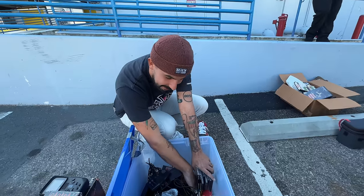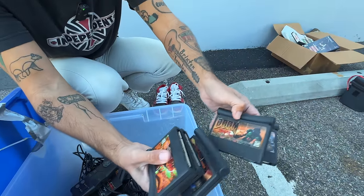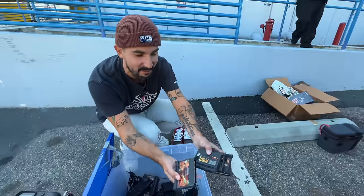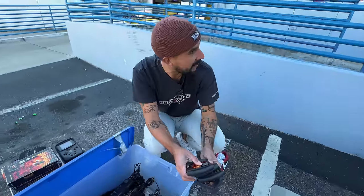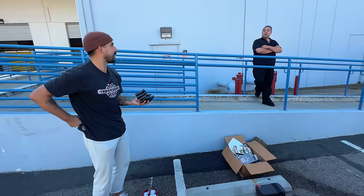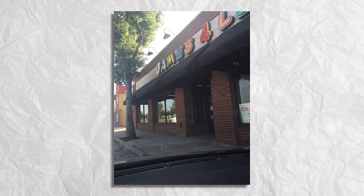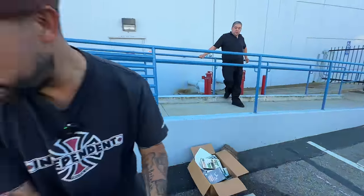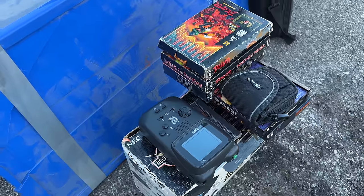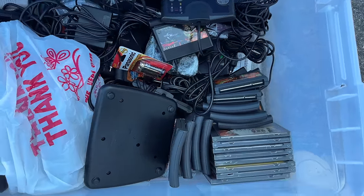Oh my gosh — so many Jaguar games! I never say Jaguar correctly, I find myself saying it differently every time. You have a very eclectic taste. He used to go to that store — no wonder. Most people when you buy out stuff are like 'I got Super Nintendo, I got Nintendo,' which there is some of that in here — some Game Boy — but this is the kind of stuff that's just fun for us.